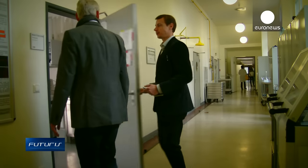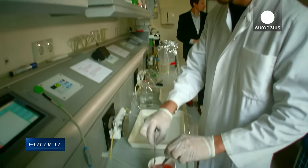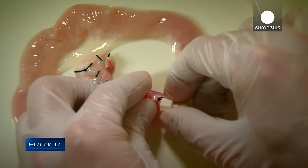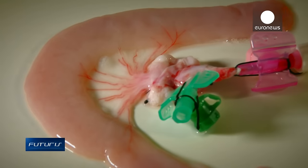Scientists are trying to grow tailored bone implants in the lab. First, a pig intestine is treated to remove all pig cells, while the blood vessels are accurately preserved. Then the clean collagen structure is filled with bone replacement materials and the patient's stem cells.